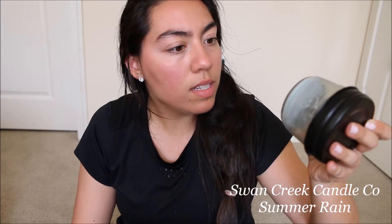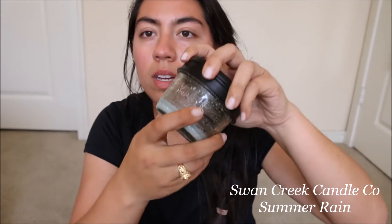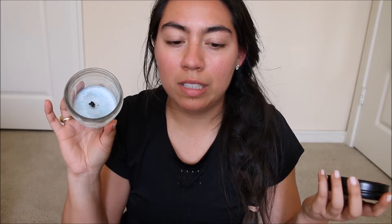I'm glad I'm using up candles because I had so many at one point I was overwhelmed, and now I've actually burned through a lot of them. This next one is also Swan Creek Candle Co in Summer Rain — you can see it's blue. It smells like clean laundry, really fresh.